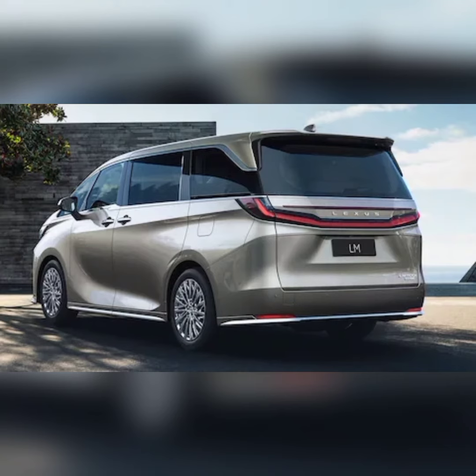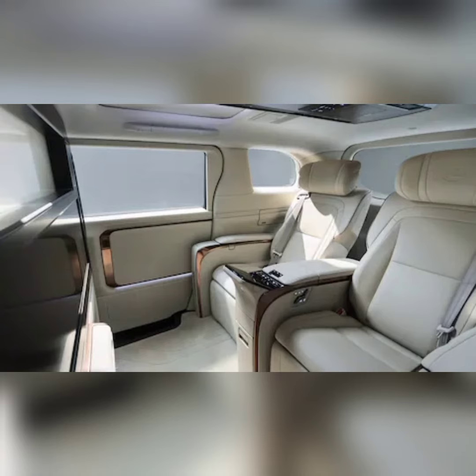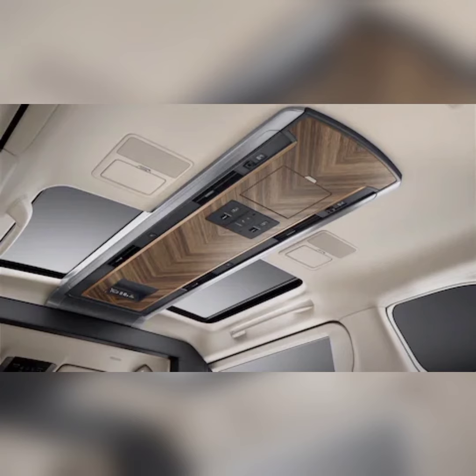The new Lexus LM, slightly larger than the outgoing model, has a pleasant profile — boxy but not brick-like — containing various contoured body lines that create depth and a premium look. The taillights appear connected via a bar spanning the hatch, the whole setup forming a smile.